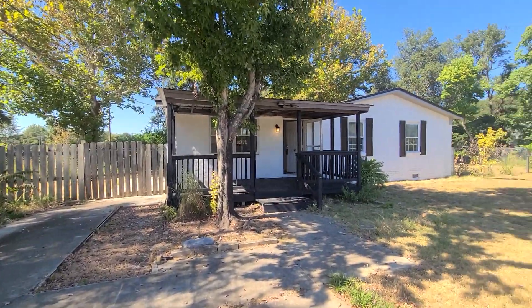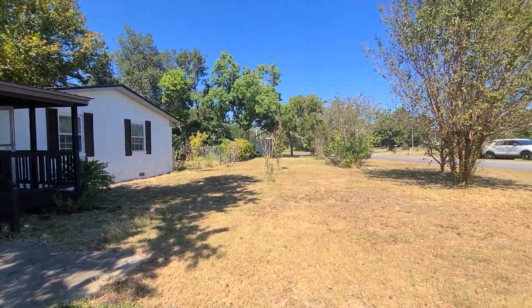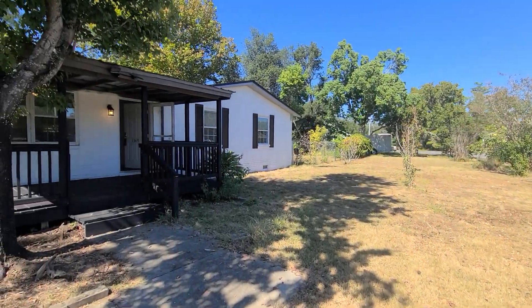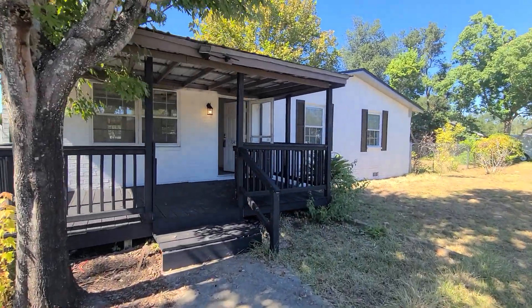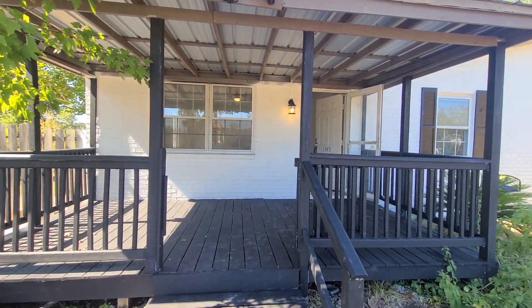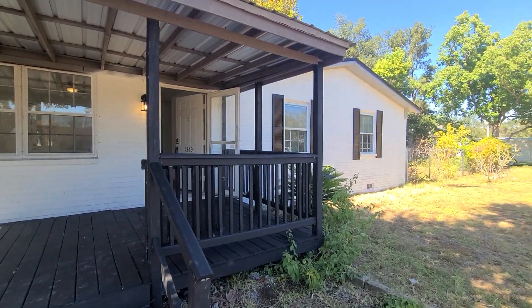We have a really nice sized corner lot here with a fully fenced backyard. With no HOA here, you can feel free to park all your toys right in the driveway and side yard. There is a wonderful front sitting porch — an awesome bonus feature.